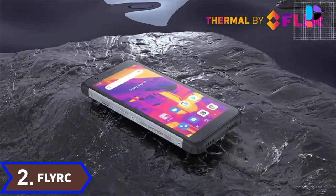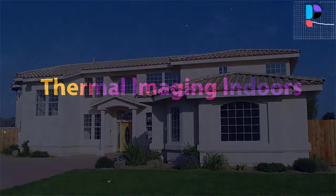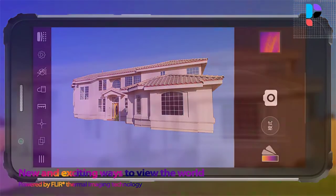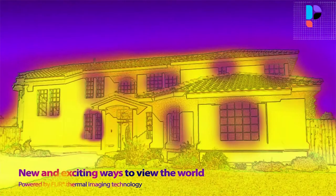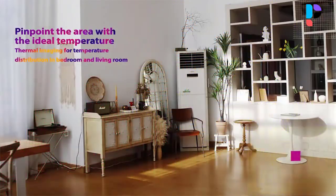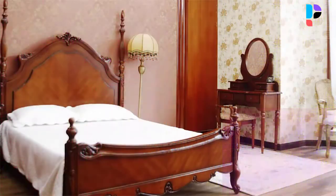Number 2. Brand name: Blackview. Model number: BV6600 Pro. It features a 5.7-inch IPS 1440x720 screen — full angle, big view, vivid color. Waterproof, dustproof, shockproof — it can be used in wide usage scenarios and applications. The BV6600 Pro is a thermal forward-looking infrared rugged smartphone.